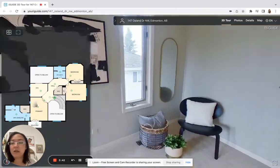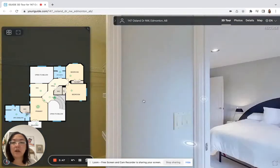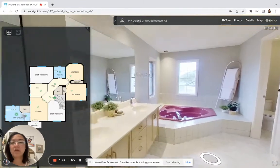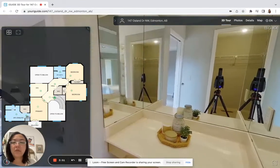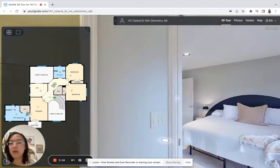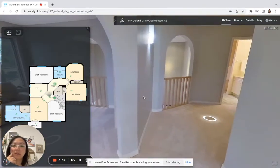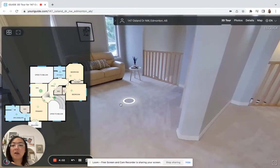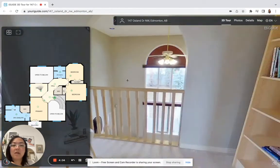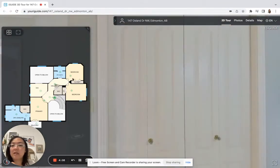The ensuite is totally ready for you to customize, or if you want to just use it for now until you're ready to make changes, you can do that. Down the hallway there is also a den right close to the staircase — another office space or reading nook. You can do whatever your heart desires; maybe it's a play area.